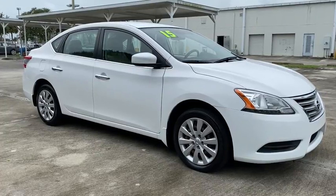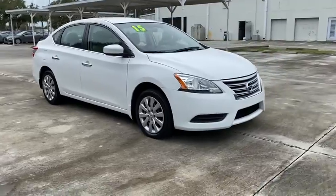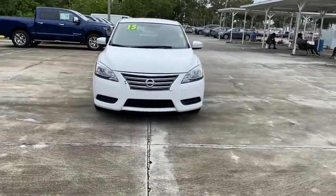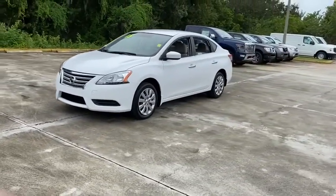You are going to love the 2015 Nissan Sentra. With its spacious and versatile interior and stellar fuel efficiency, the Nissan Sentra is the obvious choice for anyone who wants to enjoy a stylish and comfortable ride.